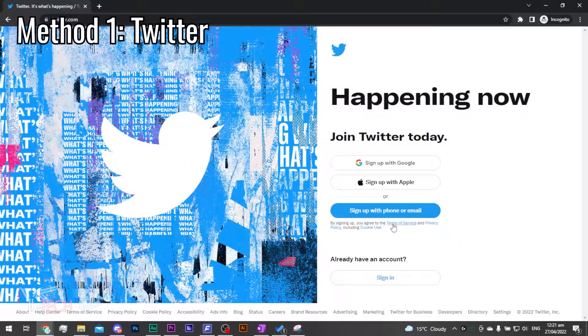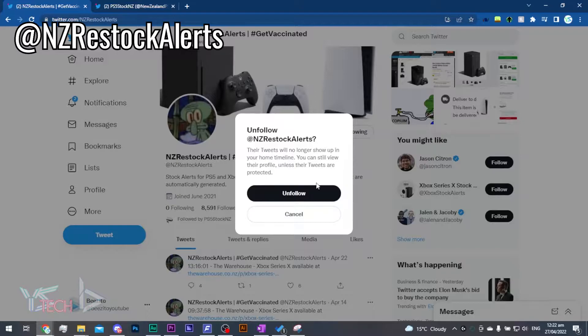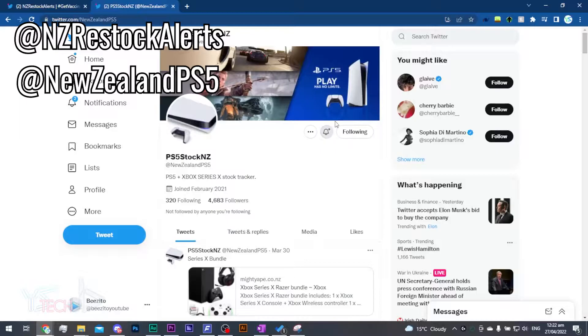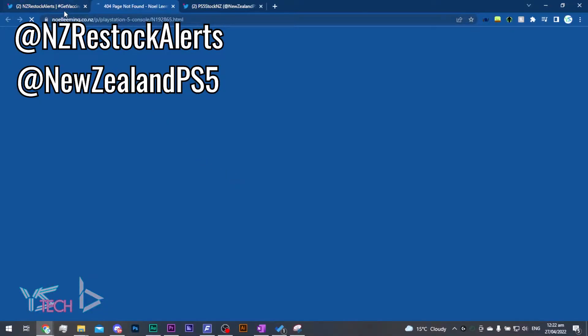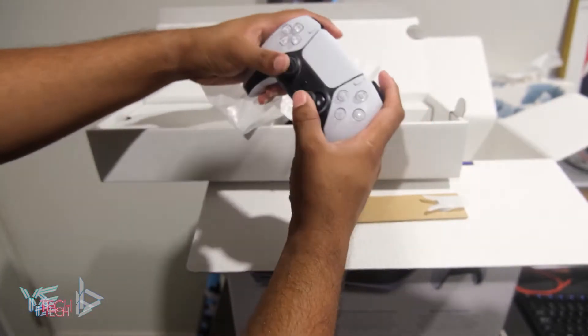Method one is probably the most effective. You will need a Twitter account and downloading Twitter on your phone is usually what I find most effective. Once you've done that, follow these two accounts: the first one is @NZ Restock Alerts, and the second one is New Zealand PS5. For both accounts, you will want to turn on the notification settings. These are two bot accounts that both track PS5 and Xbox Series X listings in New Zealand. Hopefully, you will receive a notification in time to click on the link and purchase a PS5 from a retailer in New Zealand. The notifications will come through email or your phone, and I usually find the phone the most effective as emails can take a little longer.